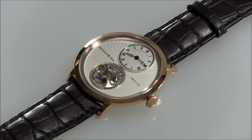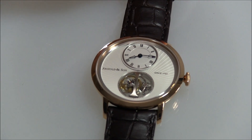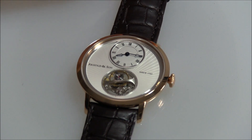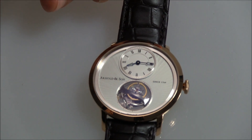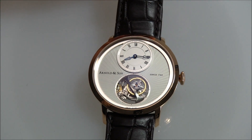So what are we looking at? First of all, UTTE stands for Ultra Thin Tourbillon Escapement, and this is actually the thinnest tourbillon watch in the world. It's manually wound, and it just beats Piaget by a little bit. Arnold & Son beat them just a tiny little bit by making the UTTE the thinnest mechanical tourbillon.